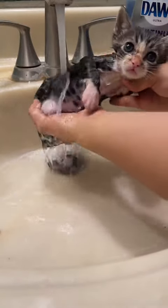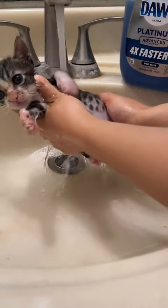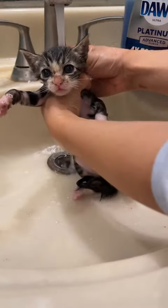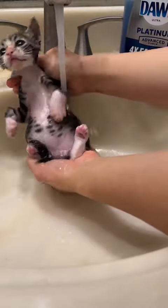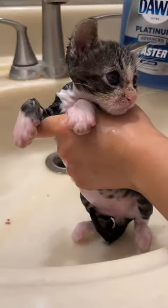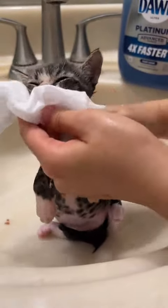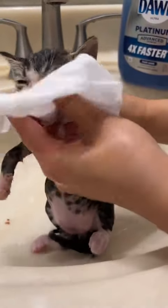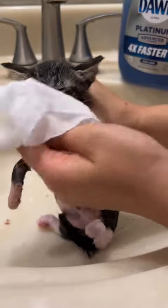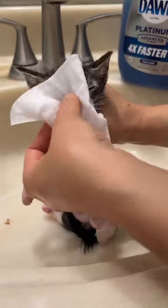He is quite the character and we love him a lot. Now I'm washing the rest of his body, making sure to get all of that soap out. One final rinse here, and then I'm grabbing a wipe so I can clean his face off. His face is just caked with food, so that's what I'm wiping off.